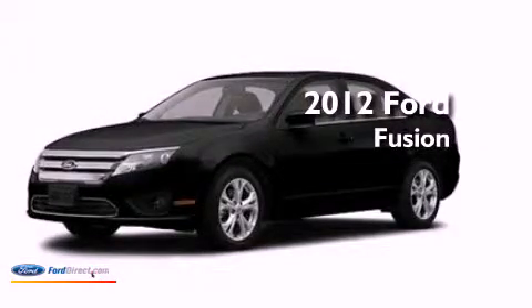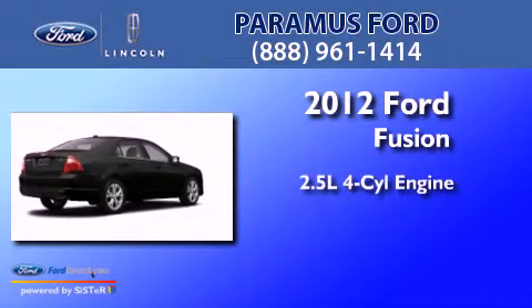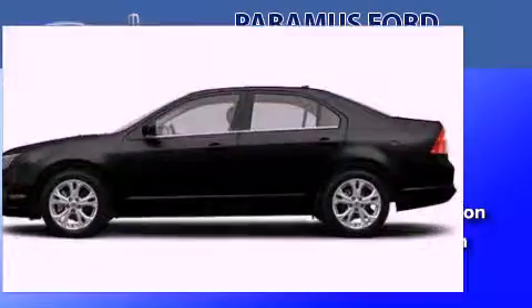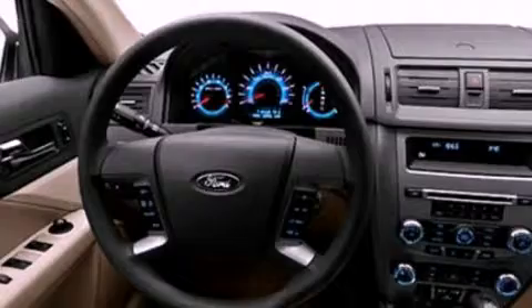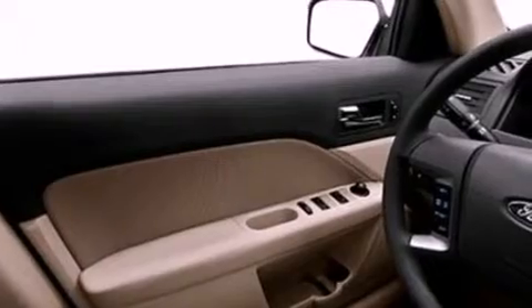This is a brand-new 2012 Ford Fusion. It has a 2.5-liter four-cylinder engine and an automatic transmission. Its top features include a double wishbone independent front suspension, a low-tire pressure indicator, traction control and stability control systems, aluminum wheels, and satellite radio.